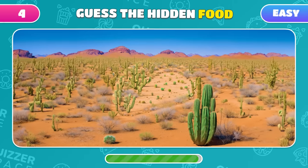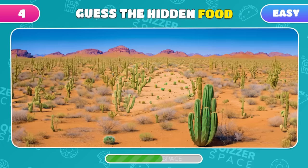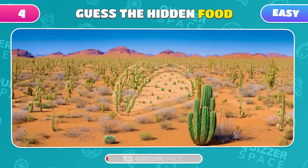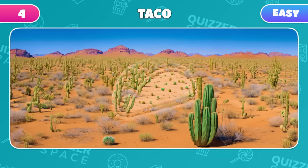Among these cacti, another dish is cleverly disguised. Have you spotted it yet? Tacos! Your observation skills are top-notch.